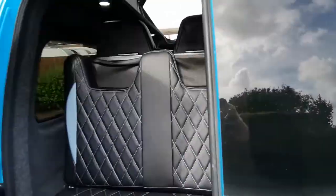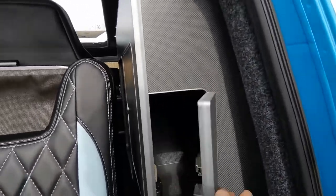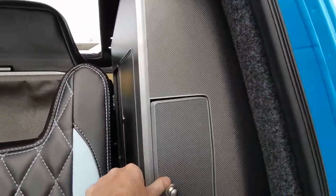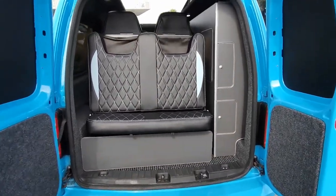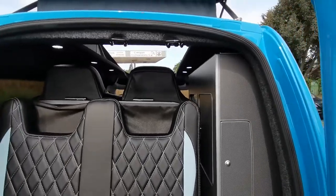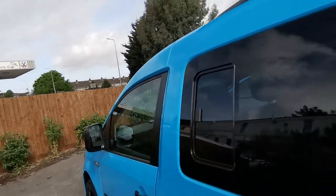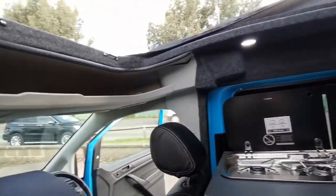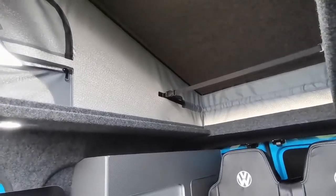The rear of the van finishes off with access into the cupboard units and some small storage spaces there. All in all it's a great package for somebody who likes the outdoor life but also wants a vehicle they can drive to and from the shops without worrying about large parking spaces. This can also be incorporated into a roof bed at the top just by adding some bed boards.